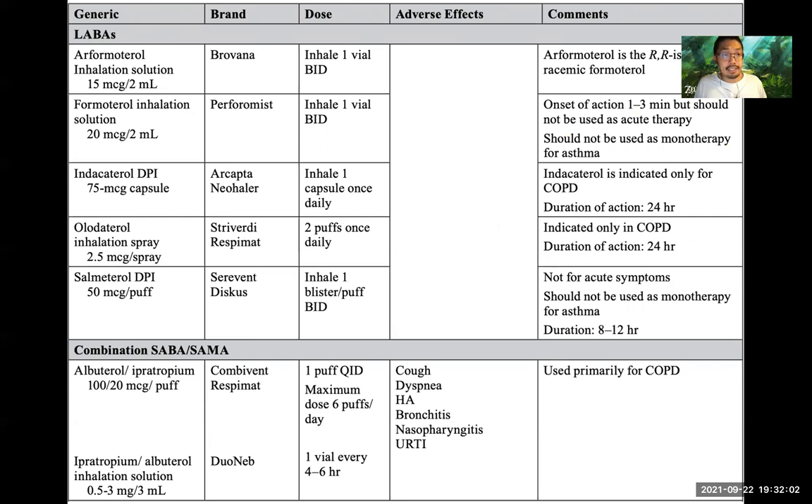Long-acting beta agonists include arformoterol (Brovana), formoterol (Perforomist), indacaterol (Arcapta), and olodaterol (part of Striverdi) — the last two are only indicated in COPD. Salmeterol (Serevent) is not used in asthma as monotherapy. There are also combination SABA plus SAMA agents: albuterol-ipratropium, commonly called Combivent, and albuterol DuoNeb inhalation.